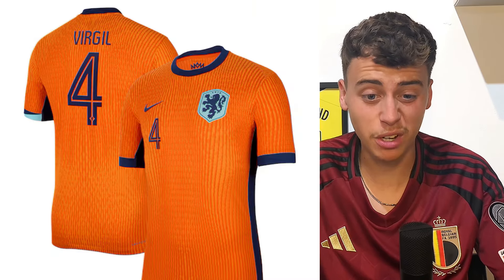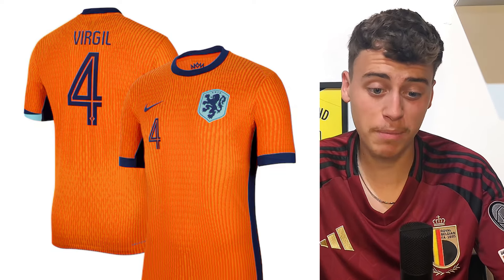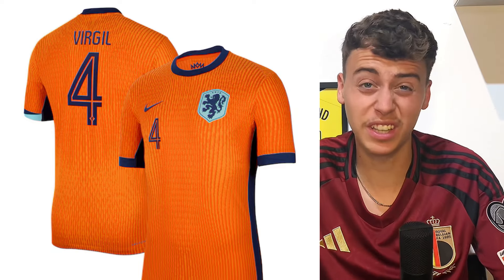Netherlands kit — I'm going to put it in meh. I really don't like it to be fair. I don't like the color of the badge, I don't like the padding — I just don't really like it.